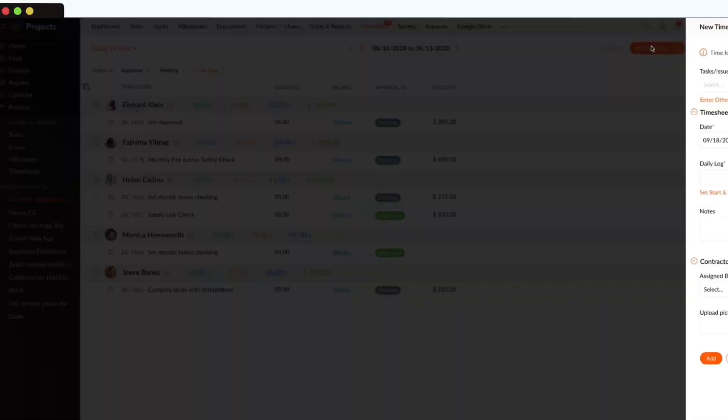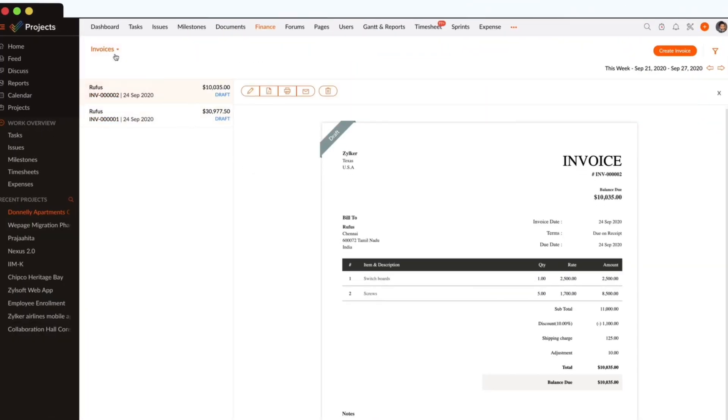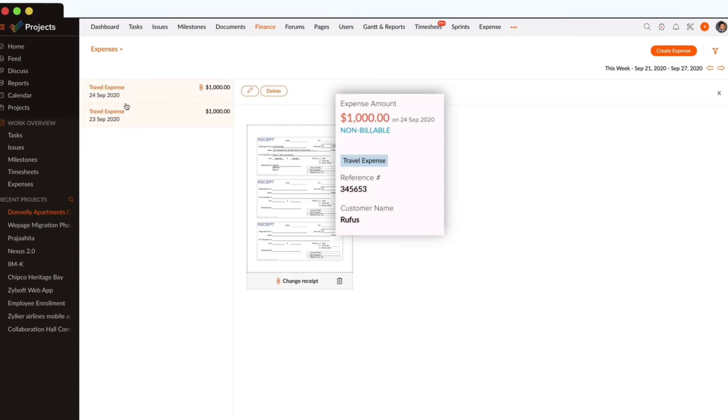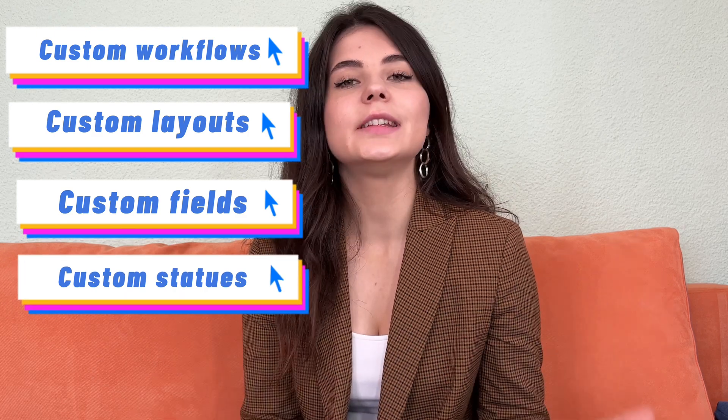You can also track your time. While Microsoft Project offers time tracking, it doesn't cover billable and non-billable hours. Zoho Projects' two-way integration with Zoho Invoice makes it easy to track and process billable and non-billable hours for all of your tasks. The main advantage is customization — you can fully customize Zoho Projects by creating custom workflows, layouts, fields, and statuses, so your team will work more productively in a workspace personalized to your company's needs. That means total flexibility, and in the modern market, that's the key to your success.